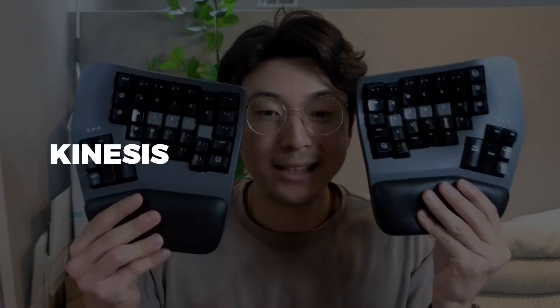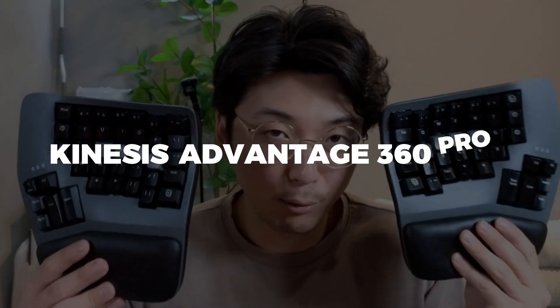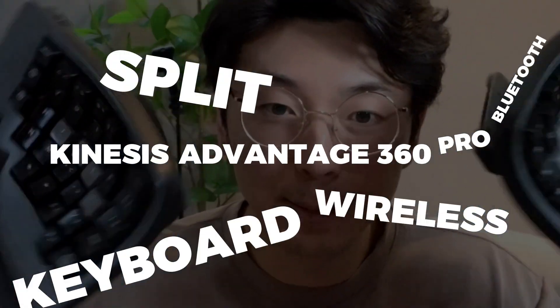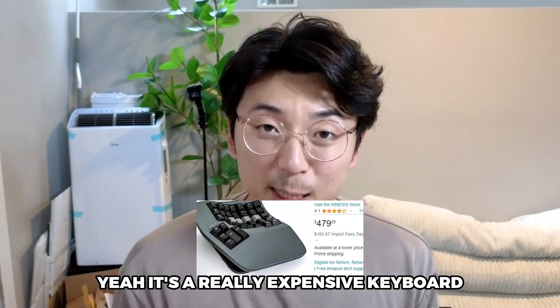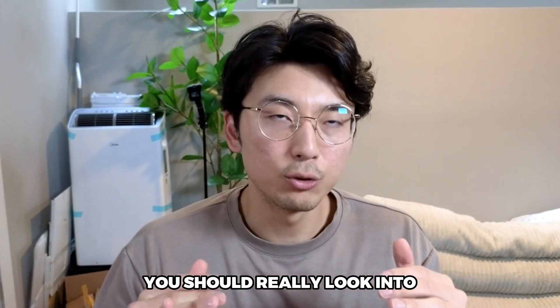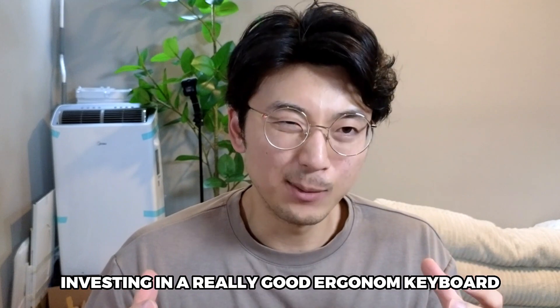I am using and rocking the Kinesis Advantage 360 Pro Bluetooth wireless split keyboard. You're going to look this up on Amazon, click one of the links down below, and be like, oh my God, that's kind of expensive. Yeah, it's a really expensive keyboard, but not all split keyboards are this expensive. I'm just saying in general, you should really look into investing in a really good ergonomic keyboard.